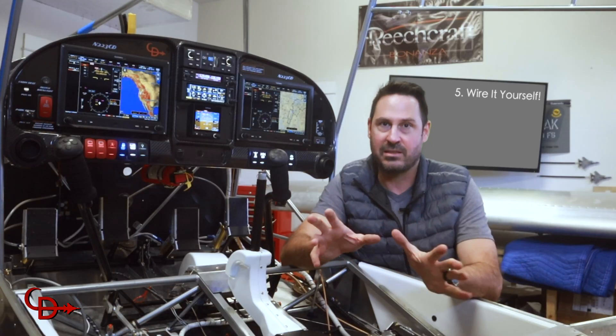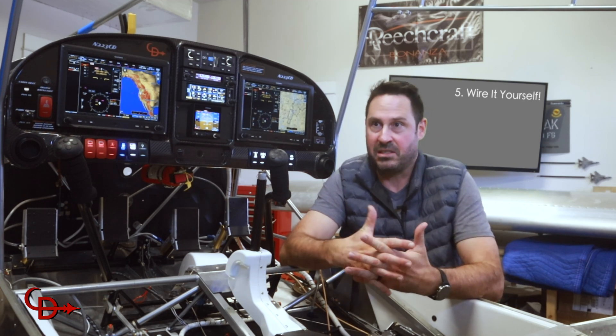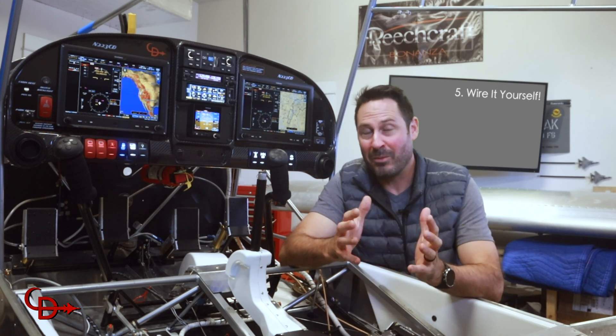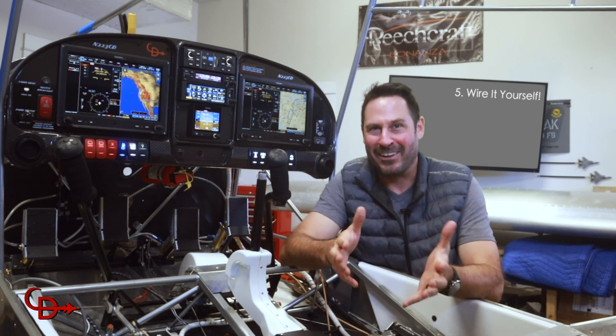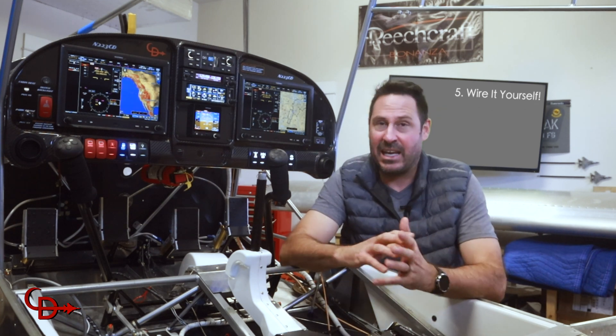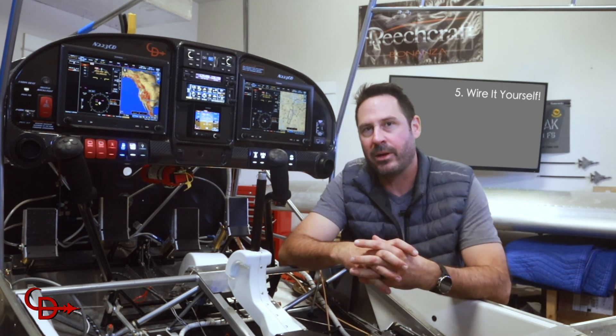Number five: the ability to wire the system myself. I'm assuming most home builders buy pricey custom harnesses because it's intimidating, and it was for sure. But I made a decision to DIY my harness, even as a first-time home builder, and it turned out to be the most rewarding part of the entire build. Trust me, I am no engineer — I've been a stick monkey my whole life — and even I was able to do it. And since I designed and laid every wire myself, I'll be able to wire upgrades or troubleshoot any issues should they ever pop up.